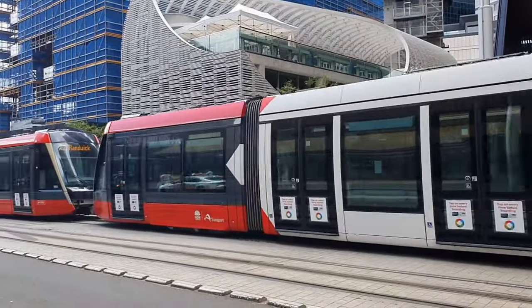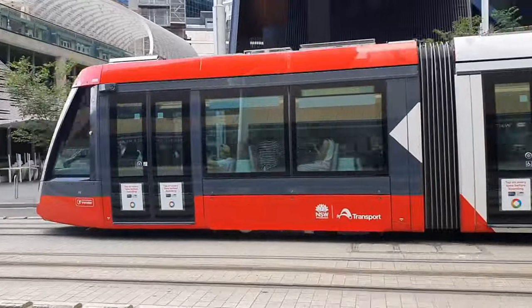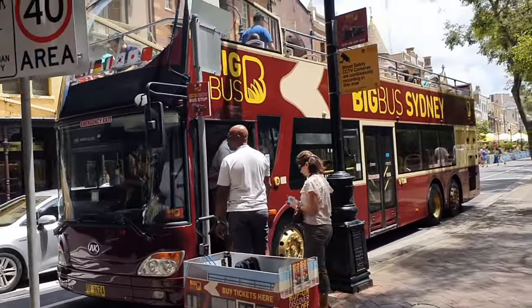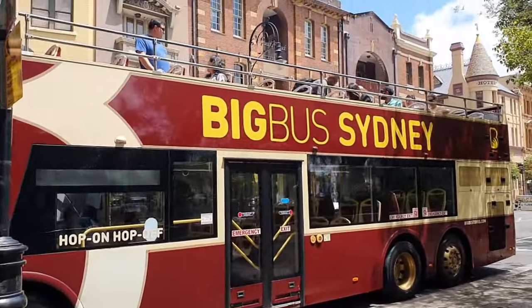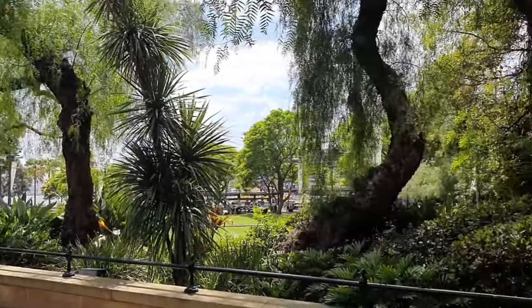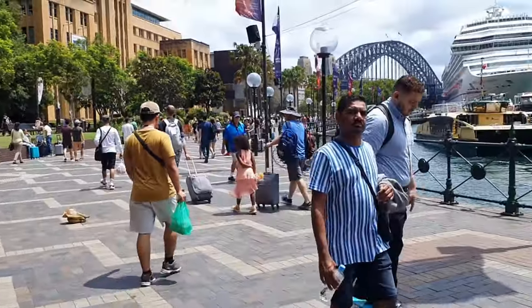Sydney's public transport system has evolved over time to accommodate its growing population. It includes trains, buses, ferries, and light rail, providing comprehensive coverage across the city and its suburbs. The backbone of the train network is Sydney Trains, which operates a large network of suburban train lines connecting the city center with various parts of Greater Sydney. Buses are another crucial part of the transport system, offering extensive coverage to areas not directly served by trains.